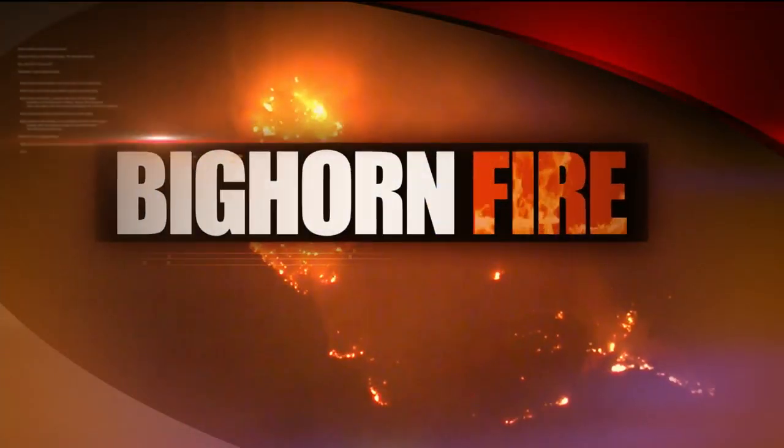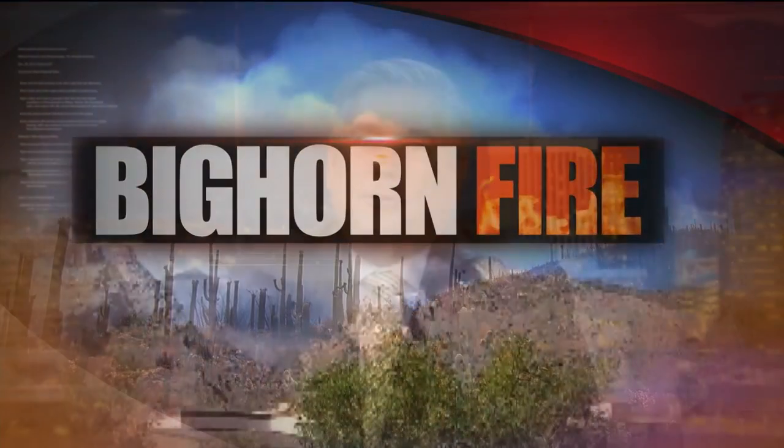The Bighorn Fire has been burning through the Catalina Mountains for nearly two weeks now. Many people are living on edge, but so far no structures have been damaged. Good evening and thank you for joining us. I'm John Overall. We begin tonight with team coverage of that fire. News 4 Tucson's Angelique Lazardi is live tonight at Catalina State Park.